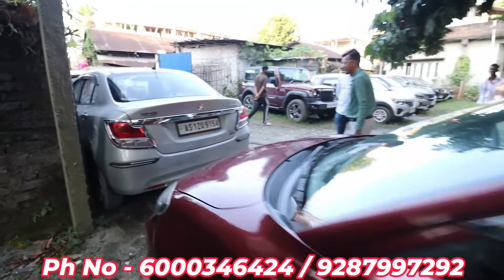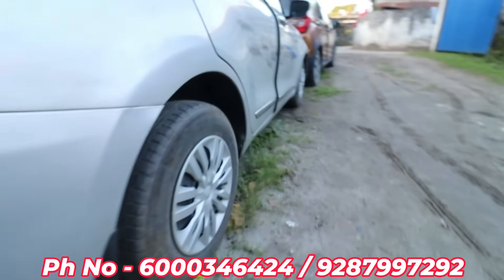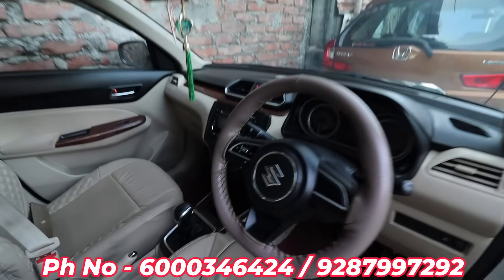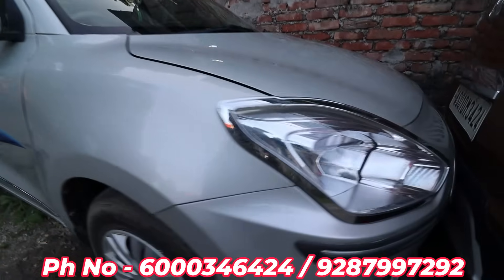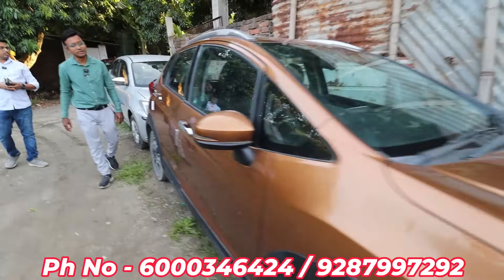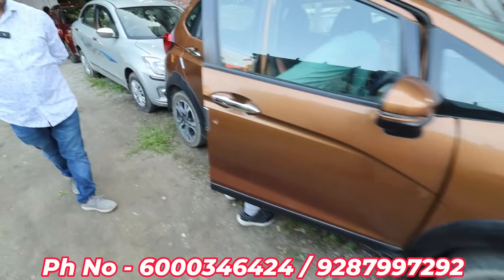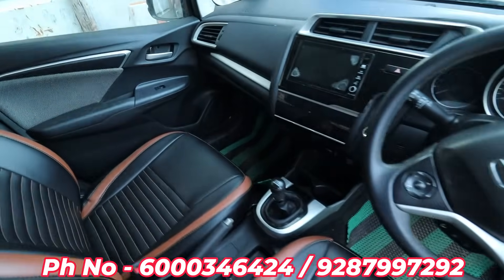The Desire VXI is auto gear shift — that means automatic. The Desire VXI is automatic. Honda WR-V VXI — price is 97,000, about 50,00,000. In the future, the vehicle is 20,00,000.